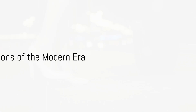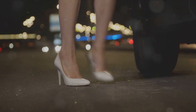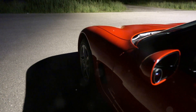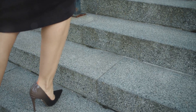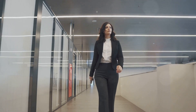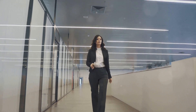Fast forward to today, and the stiletto and the Ferrari are more than just fashion and motor icons — they've evolved into symbols that represent more than their initial purpose. The stiletto, once just a high heel, now stands for femininity, power, and confidence. It's a statement piece that transforms a woman's posture, adding a touch of elegance and grace to her demeanor.